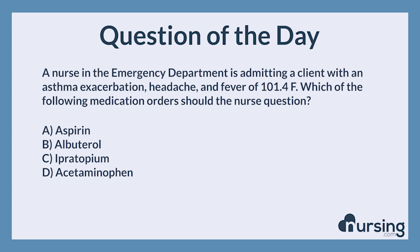A. Aspirin. B. Albuterol. C. Ipratropium. D. Acetaminophen.